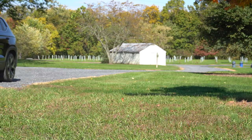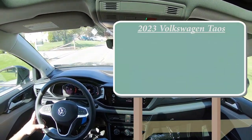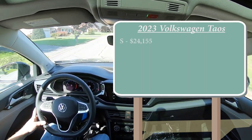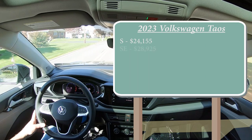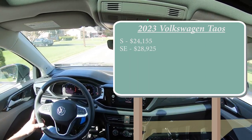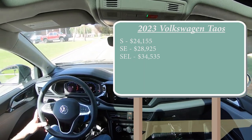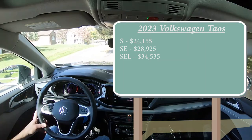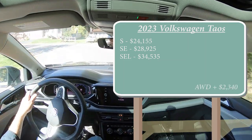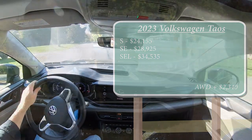Let's start with pricing. There are a few different trim levels for the 2023 Taos: the S trim starts at $24,155; the SE at $28,925; and the SEL — the one we have today — starting at $34,535. That was pricing for the front-wheel-drive configuration. If you want all-wheel drive, simply add $2,340 to any of those prices.